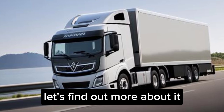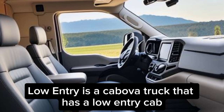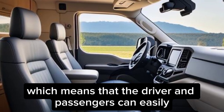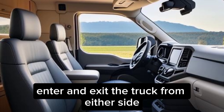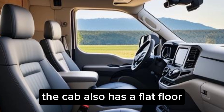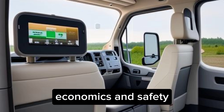The Volvo FM Low Entry is a cab-over truck that has a low-entry cab, which means that the driver and passengers can easily enter and exit the truck from either side. The cab also has a flat floor and well-positioned grab handles for improved ergonomics and safety.